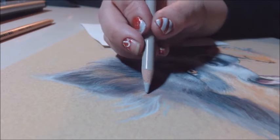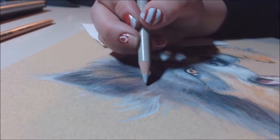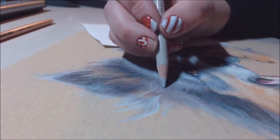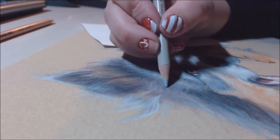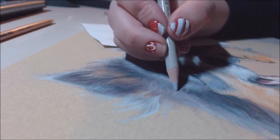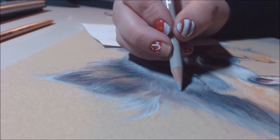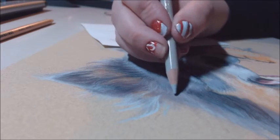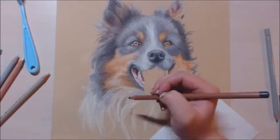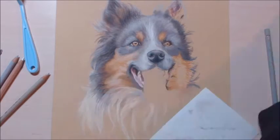Working on the two pieces so close to each other really clearly showed me the strengths and weaknesses of both kinds of paper. I really want to get more of the unnamed paper because it's very enjoyable and very fast to work on.